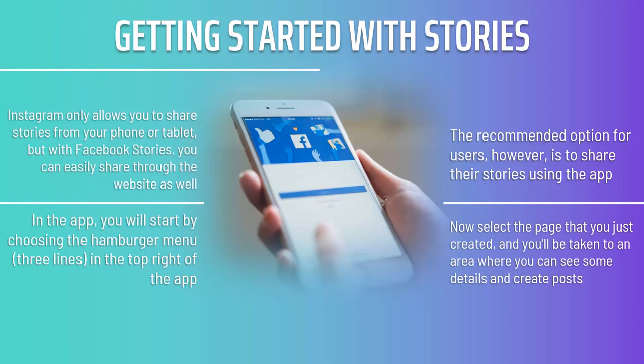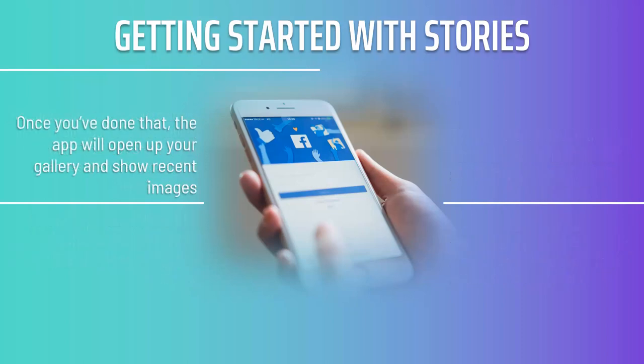Now select the page that you just created, and you'll be taken to an area where you can see some details and create posts. In order to share a story, however, you will need to view the page itself as a visitor might see it. Click the icon along the top called Page, and then tap on your profile image. You'll see the option appear to Create Story. Once you've done that, the app will open up your gallery and show recent images. You'll also be able to tap the camera icon in order to take a new photo or video. To use video, you will need to long press the shutter button.